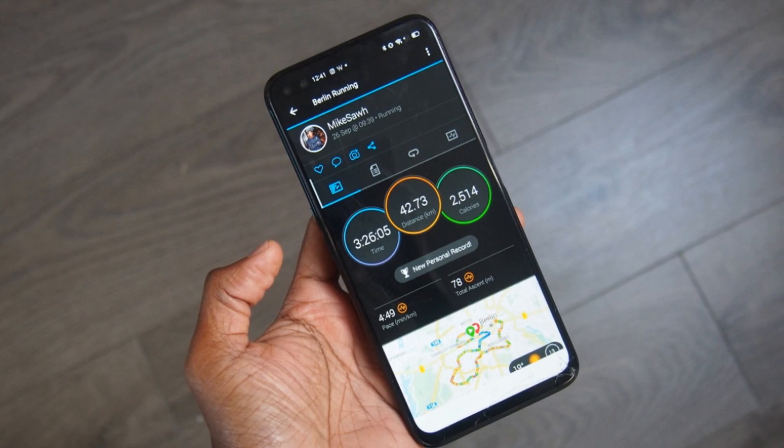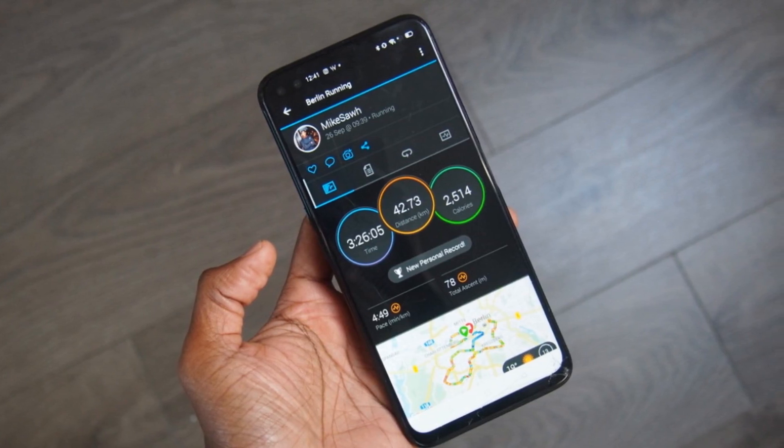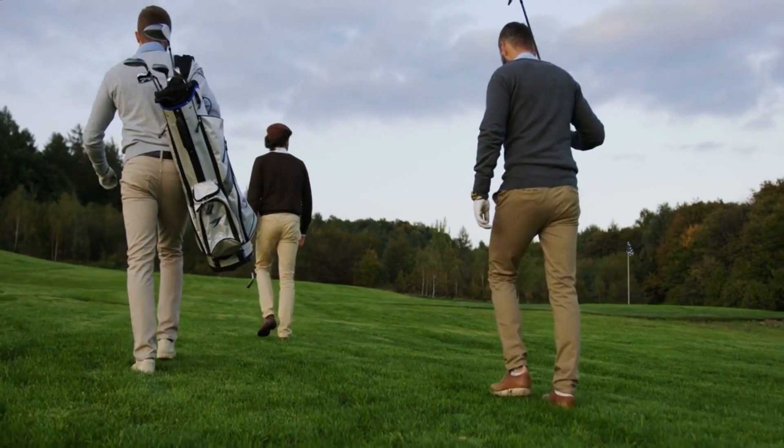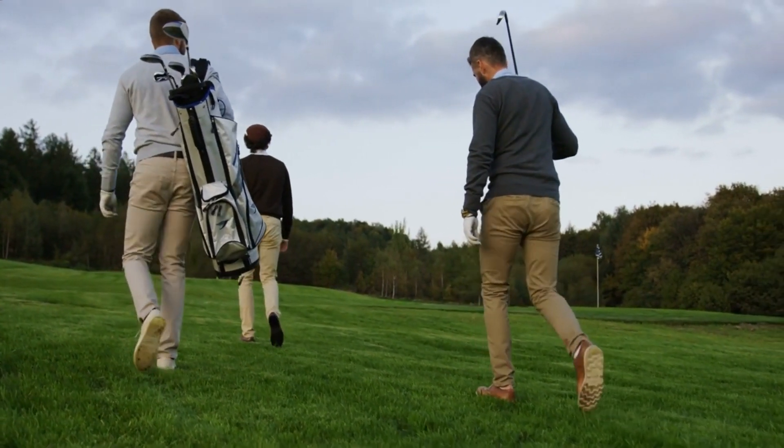Garmin devices also provide specialized features for specific sports and activities, including running, cycling, swimming, and golfing, offering real-time data and performance insights.